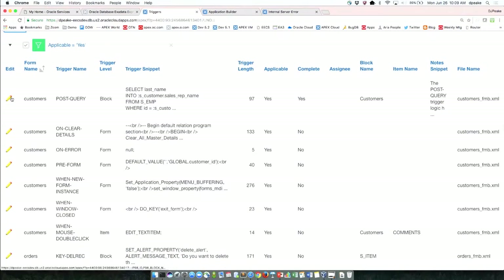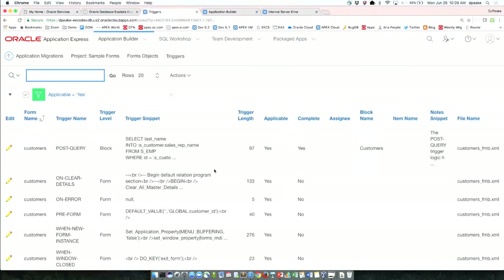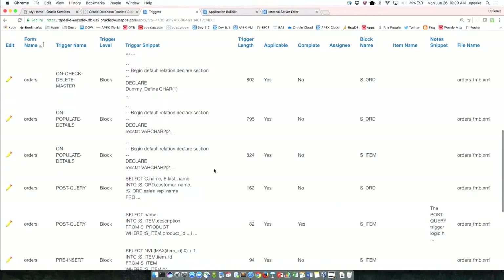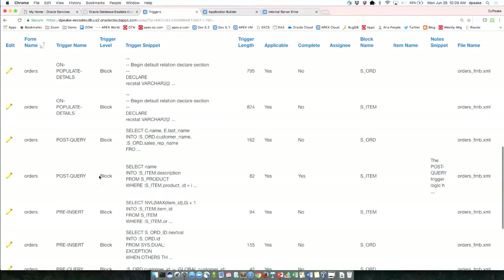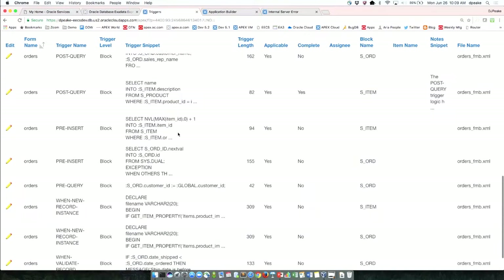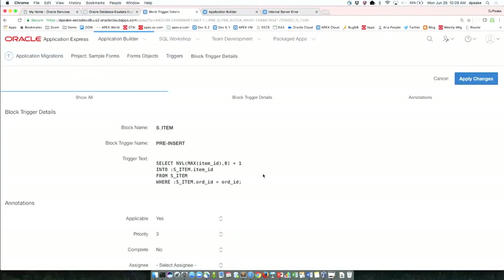You can switch on or off ones that might be applicable. I'm going to filter back to yes and find some useful ones with business logic. Here's a pre-insert trigger — we can see it's going and getting the maximum item ID, adding one to it, and putting it into the primary key field. I'd probably not do it that way — I'd use a GUID instead. So I'd annotate this as applicable, high priority, not complete, and assign it to myself.